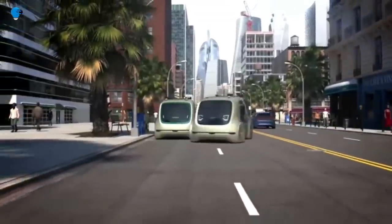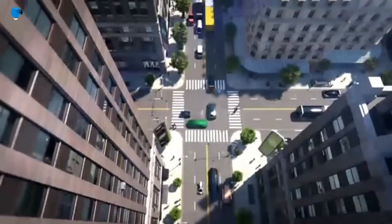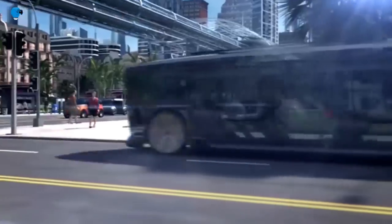This is enabled by a flat battery pack that would sit between the axles, with a compact electric motor located at the level of the wheels.